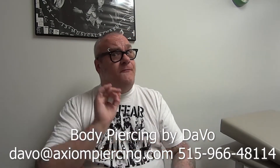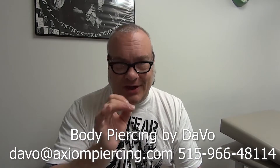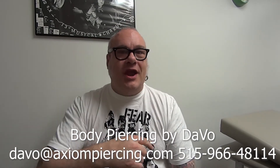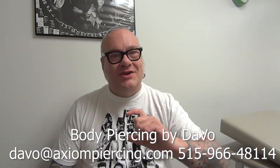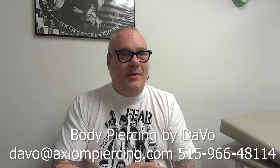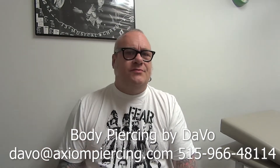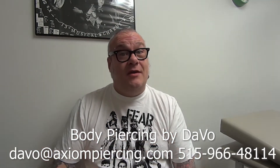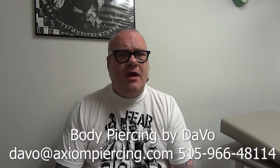Still running that special — $15 off. The piercing would be your choice, but to collect that special, you have to go to our YouTube channel, watch the nostril consultation video, comment on it with the piercing you're looking to get done, and subscribe to the channel. Then when you come in, mention it to me at the time you're paying, and we'll take $15 off.